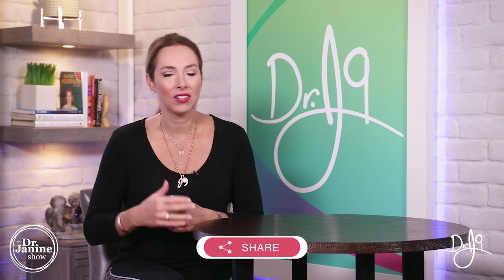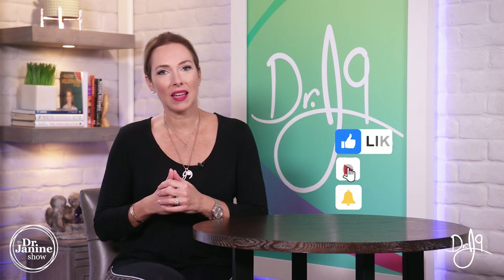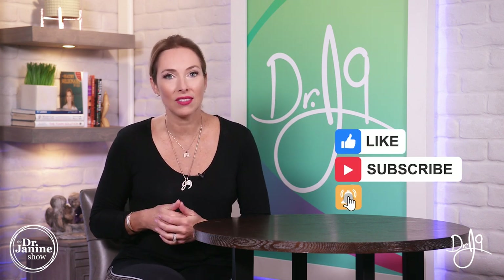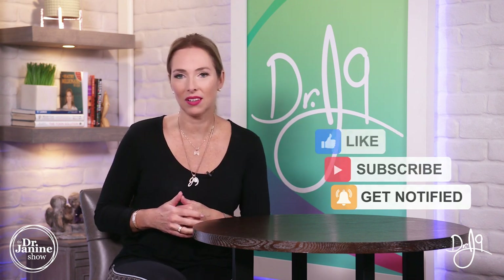I hope you have some questions or comments — please put them in the comments section below. Be sure to share this video and give me a big thumbs up. If you're new to my channel, welcome! I hope you'll subscribe and click the bell to turn on notifications so you'll always be aware of my newest uploads, which happens every single day. Everybody has a calling in life, and mine is to empower you to live a healthy life naturally. Thanks for watching.